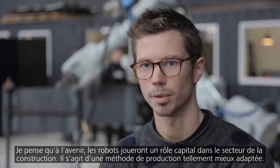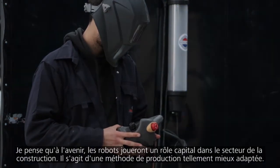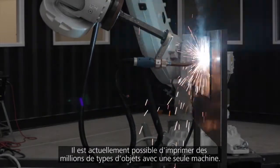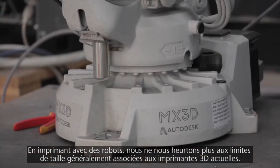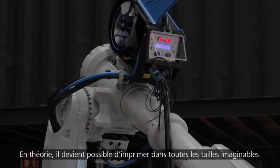I think robots will be really important for construction in the future. It's just a much more adaptive way of producing things. Now we can print millions of different types of objects with one machine. By printing with robots you are not bound to the limitations in size that usual 3D printers have, so we can theoretically print endlessly big.